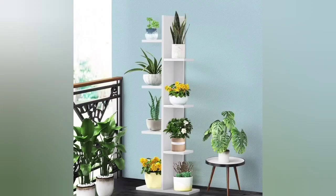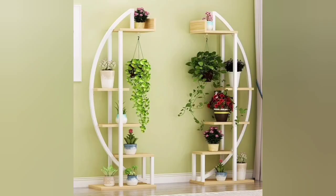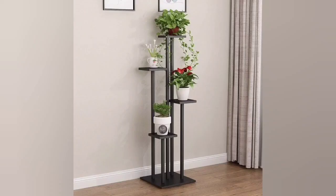Spruce up your outdoor space by making this stunning DIY outdoor plant holder that holds several potted plants at once. It makes for a great centerpiece for your outdoor dining table. Putting it together is simple, but you will need some power tools to make it work.